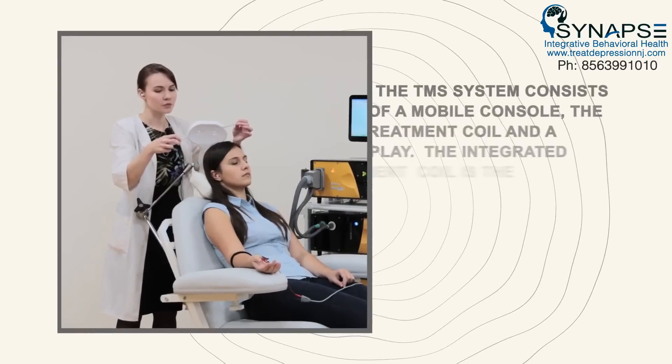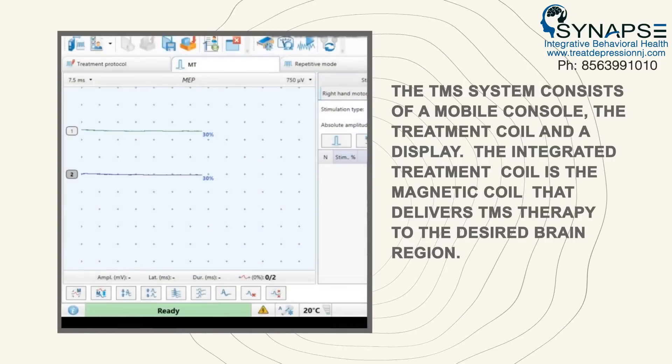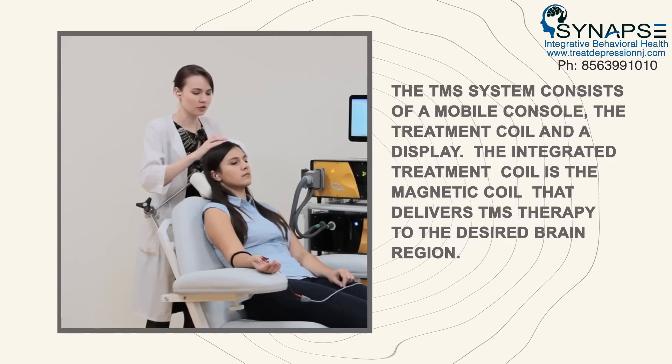The TMS system consists of a mobile console, the treatment coil, and a display. The integrated treatment coil is the magnetic coil that delivers TMS therapy to the desired brain region.